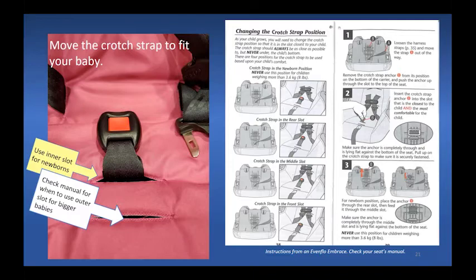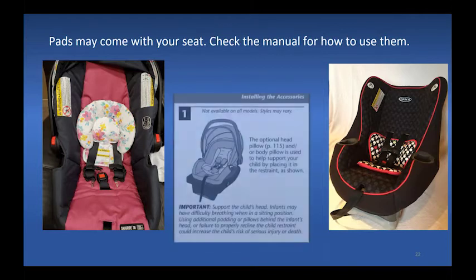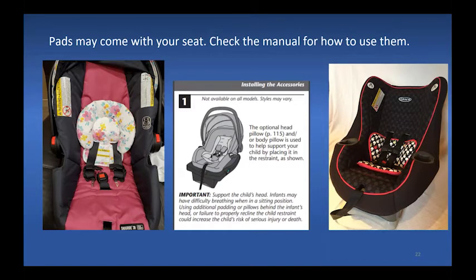A few seats also have an adjustment in the hip area. Head or body pads may come with your seat — check the manual for how to use them. Often you don't have to use the head pad, and the parent or nurse can decide if it helps with fit. Some manufacturers require the body pad for small infants, and many car seats will tell you when to stop using the pad. Do not use anything in or on the car seat that did not come with the seat.